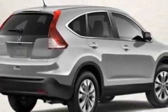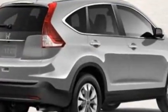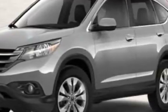This CR-V boasts a 2.4-liter engine and has a 5-speed automatic transmission. Call 877-755-9798 or email our friendly sales staff today to schedule a test drive.